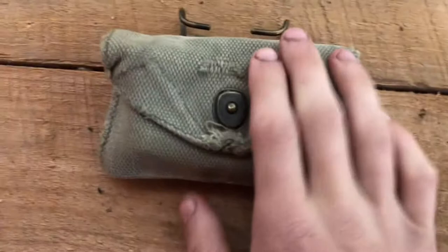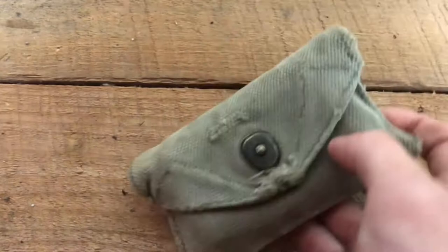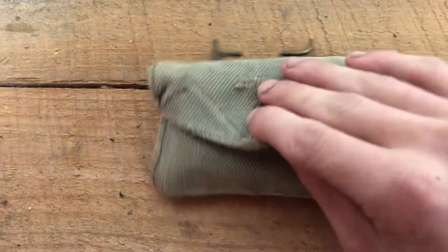I have a fun little short video for you today. I picked this up at an antique store for $10 — pretty good price, I thought it was pretty cool. It's a little pouch from World War II, and inside the pouch is a first aid kit.